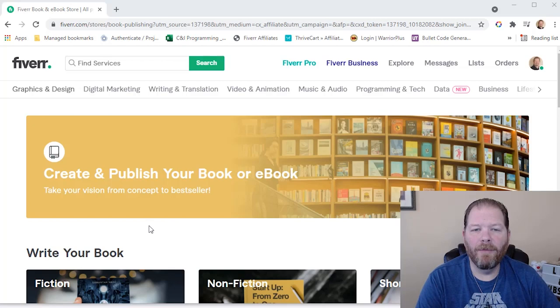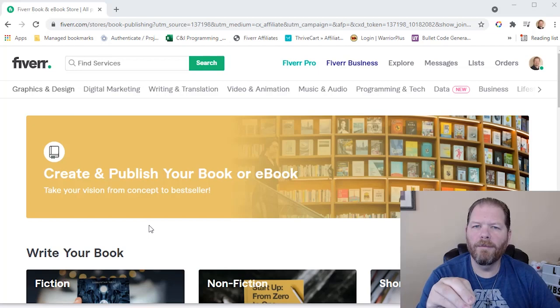Well, here we are on Fiverr. If you head on over to kwheelerbooks.com/fiverr-store, it'll take you to where I'm at right now, which is what I like to call the author store, because the entire store is based on the different steps of publishing and promoting your book — kind of focused on what you're looking for, so that way you're not overwhelmed by all the different options that are on Fiverr.